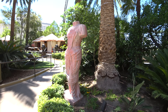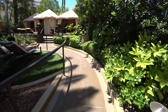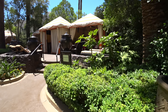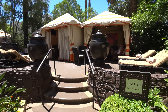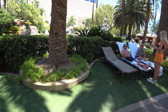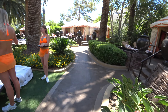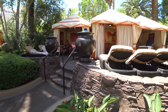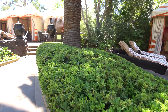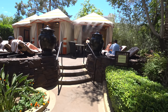We've got the cabanas here. People are relaxing — you can rent these cabanas for the day, the week, whatever, and have yourself a really good time with friends. They spoil you here: you get your food, drinks, everything. Not sure what they charge — I haven't inquired.